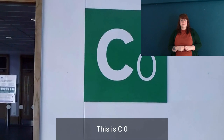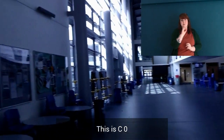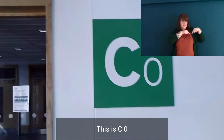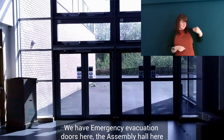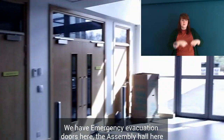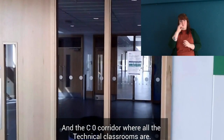This is C0. We have emergency evacuation doors here, and the assembly hall here. The C0 corridor is where all the technical classrooms are.